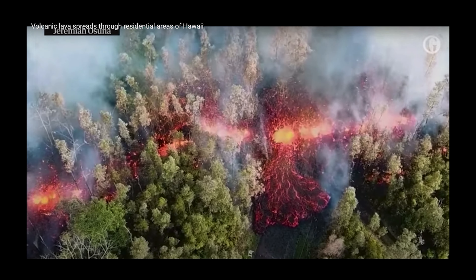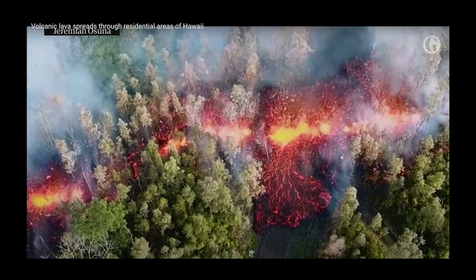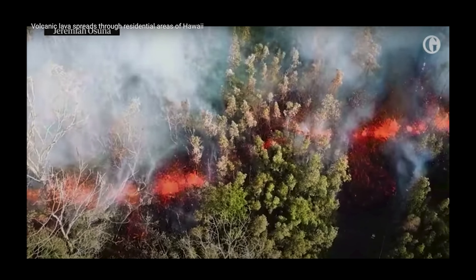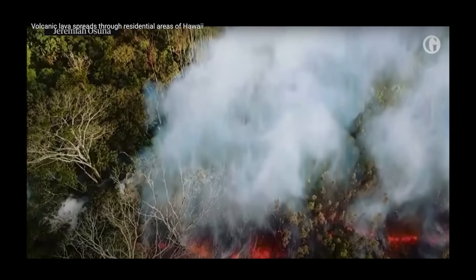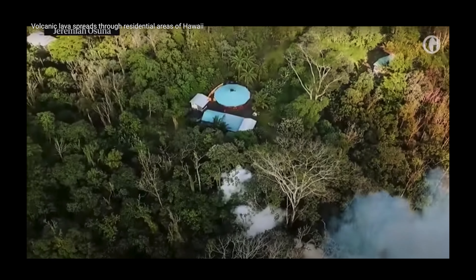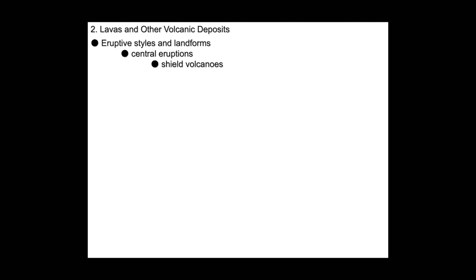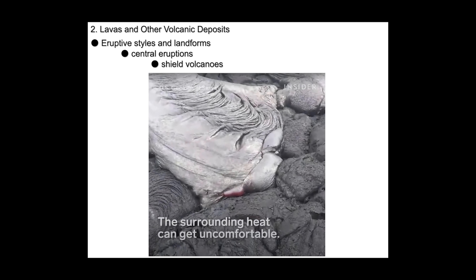We can talk about shield volcanoes like Hawaii. These are the large, quiet eruptions — unlike Pompeii, where people were killed as they were running away. In many Hawaiian eruptions, people know weeks or even months in advance that it's time to move out or get to higher ground because the lava is coming down the road. The reason there's plenty of time is these are quiet eruptions; the lava that flows across the surface is on the order of 1200 degrees centigrade, so very fluid.